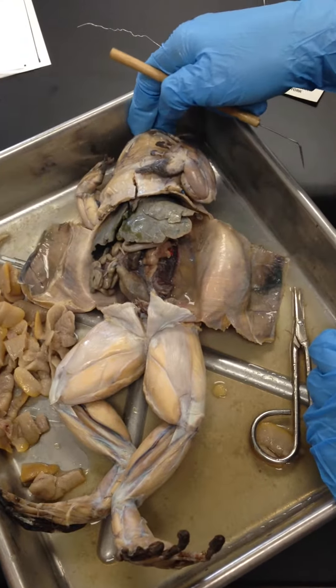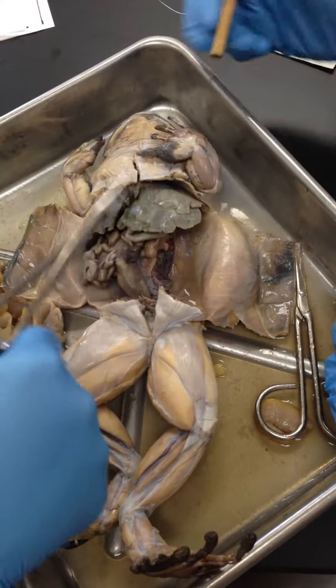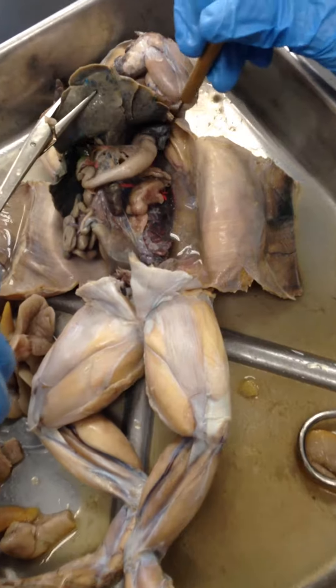This is the digestive system of the frog, starting out with the mouth here, going down to the esophagus up in that area.